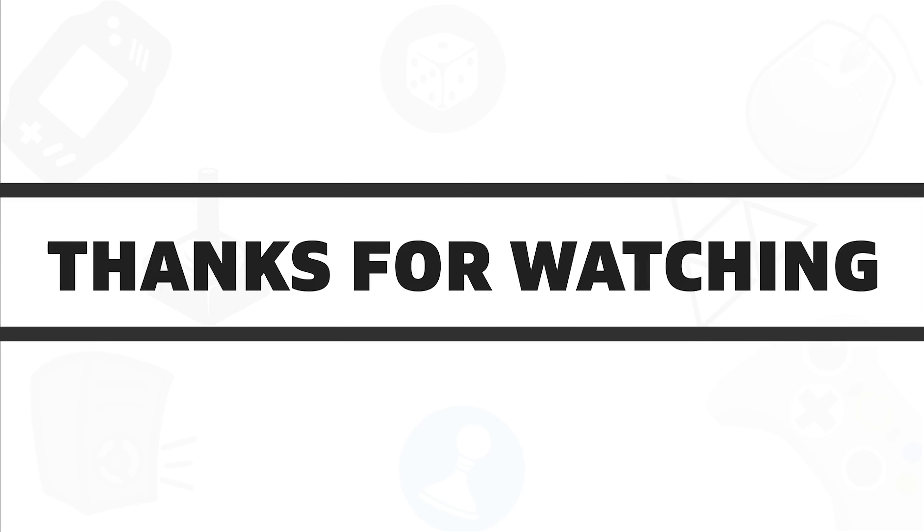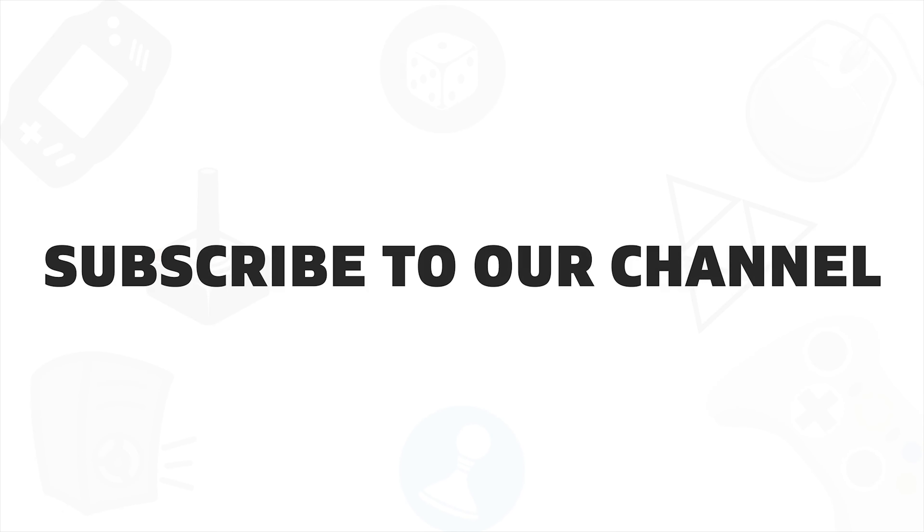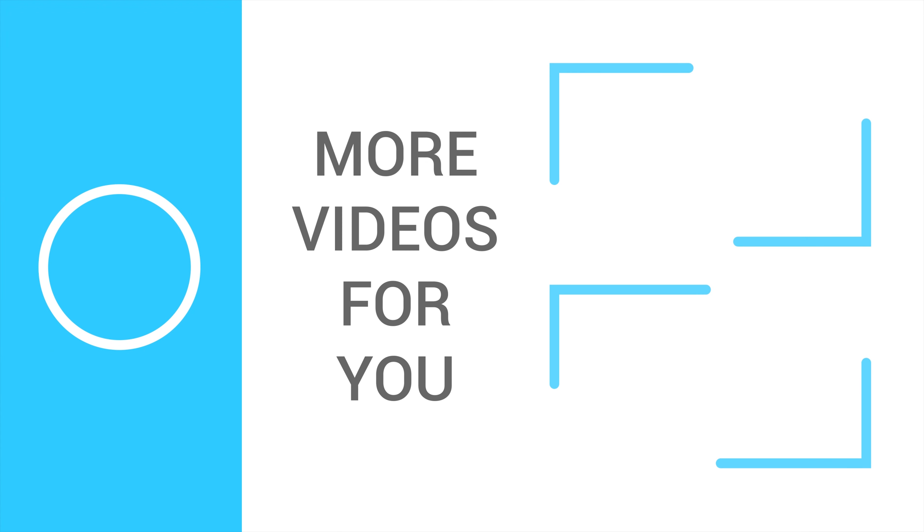So that was all about the 7 best wireless mice for you. If you really liked this video, give it a thumbs up, share it with your friends, comment below to let us know your thoughts, and don't forget to subscribe to our channel if you want to see more videos like this on your feed.